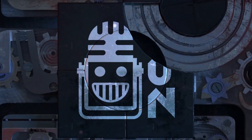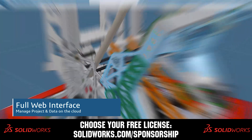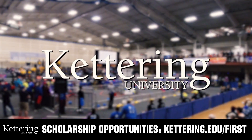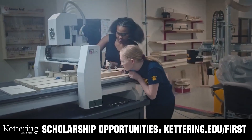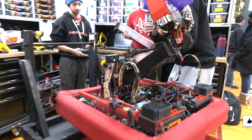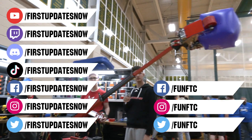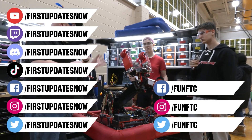This video on First Updates Now is made possible by viewers like you and the following sponsors. SolidWorks is free for FIRST teams — over 80% of US engineering schools and 370,000-plus companies use SolidWorks to design great products. Head to SolidWorks.com/sponsorships to choose from desktop, cloud apps, or both. At Kettering University, over 30% of the student population was in high school robotics, and these students have received a portion of over 7 million dollars in FIRST scholarships — applications open in September at Kettering.edu/FIRST. Don't forget to like, subscribe, and ring the bell. Watch live at Twitch.tv/FirstUpdatesNow, join our Discord at Discord.gg/FirstUpdatesNow, and follow FUN FTC and First Updates Now on Facebook, Instagram, TikTok, and Twitter.